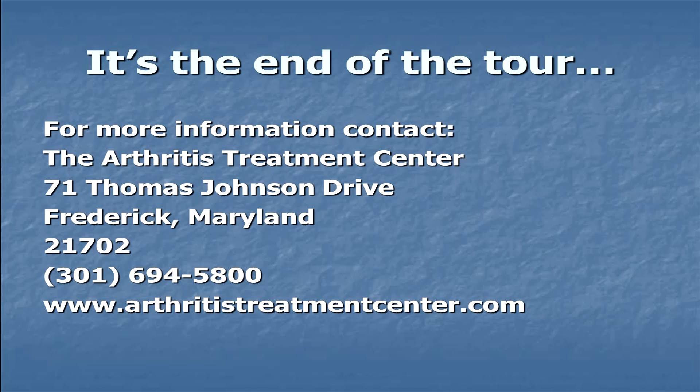And that's the end of the tour. For more information, you may contact us at the Arthritis Treatment Center, 71 Thomas Johnson Drive, Frederick, Maryland 21702, by phone at 301-694-5800, or find us on the internet at www.arthritistreatmentcenter.com.